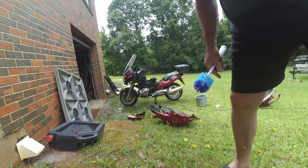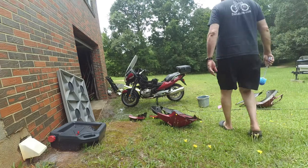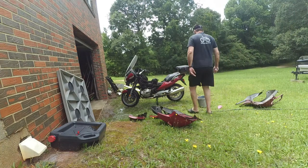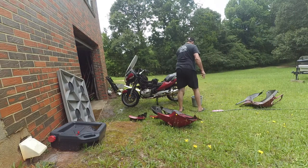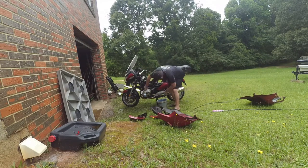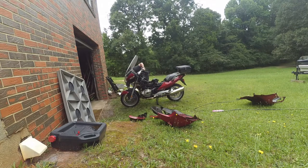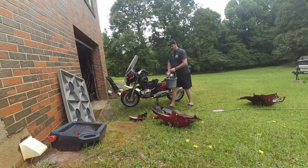Since I'm driving this thing all the way to Chattanooga to get the BMW dealership up there to service it, I figured I would give it a good wash because it's covered in grime, gasoline, and grease. The guys at Pandora in Chattanooga were so kind to let me bring it up there, so I figured I'd give it a little wash job before I send it up there.